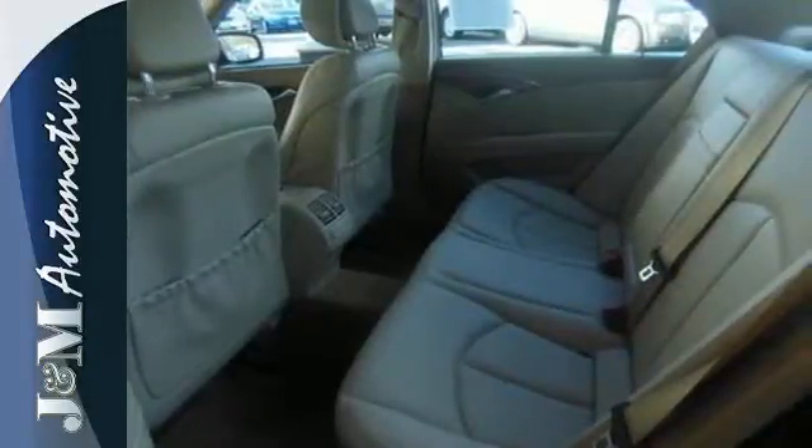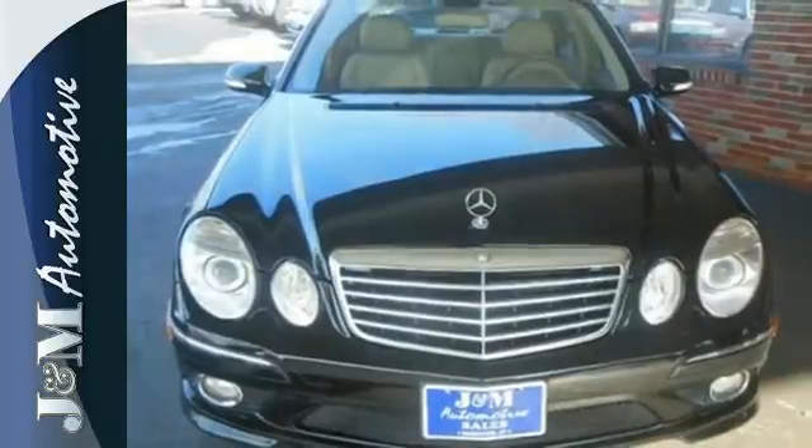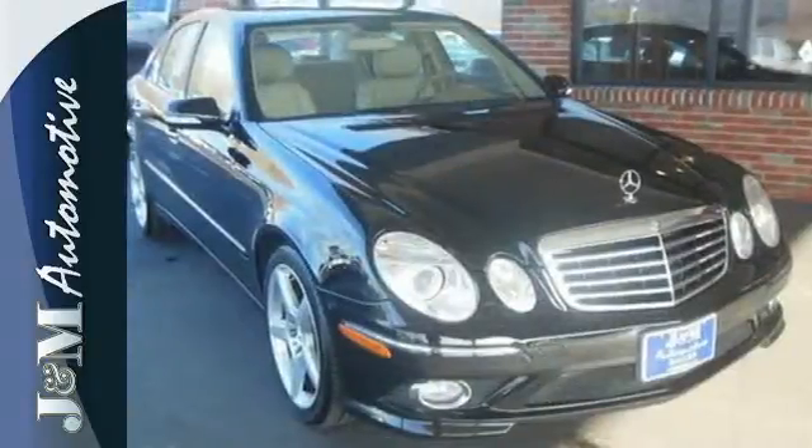If you're looking for an ultra-luxurious car with performance and safety to the max, look no further than this sensational E-Class.